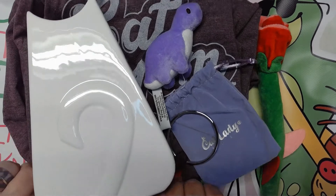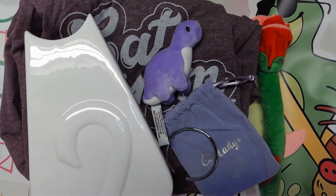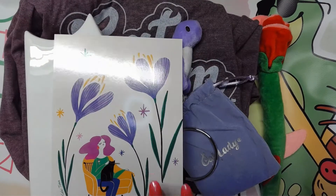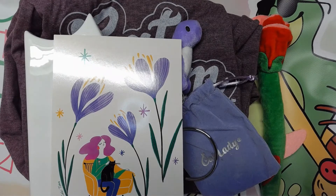So this is everything that comes in the Cat Lady Box for the month of May. I can't wait for the next Cat Lady Box. I hope you enjoyed this. In the meantime, please stay safe, be kind to one another, and as always, happy yarning.